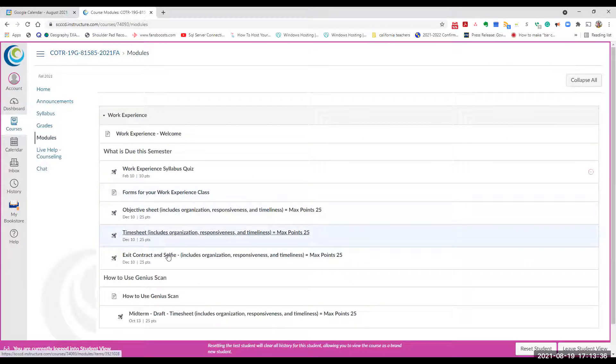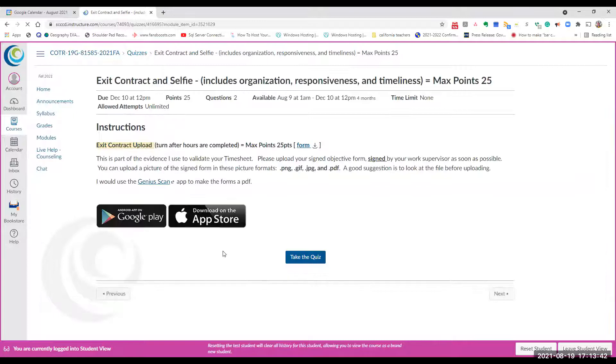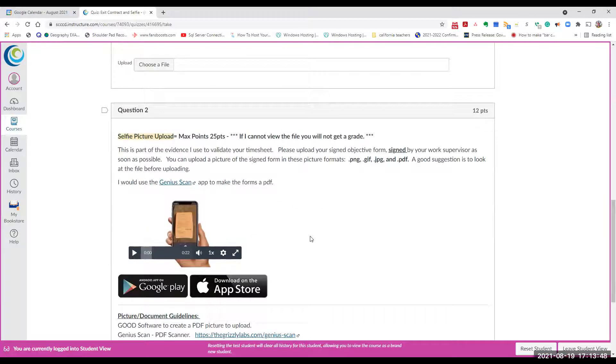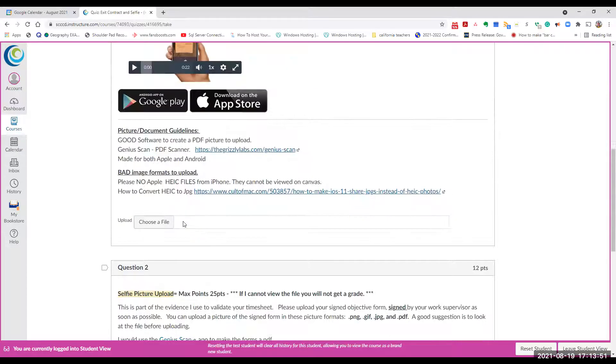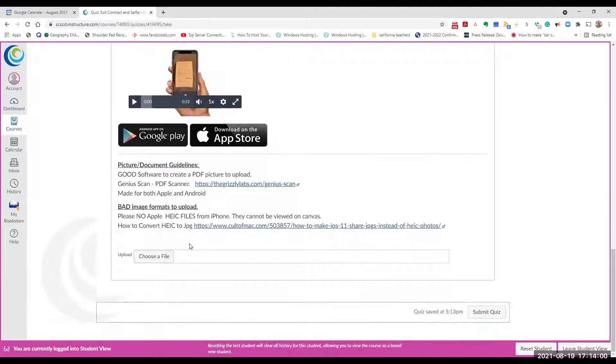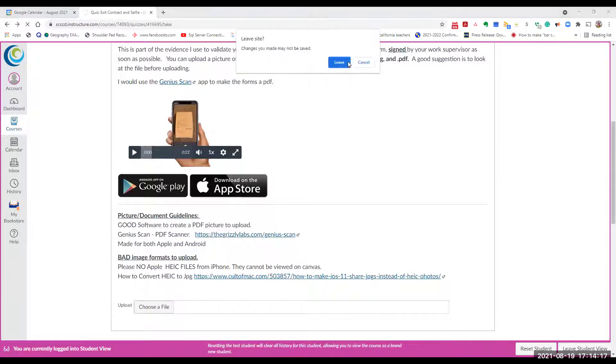We have a place in Canvas for your timesheet, your exit contract, and your selfie. The selfie submission has two boxes — one for the selfie upload and one for your contract, which we'll look at shortly. This is done at the end of the class. Also note: if you have an old iPhone using HEIC video formats, don't submit those — we can't open them. There's a little video in Canvas showing you how to convert your iPhone images to a viewable format.